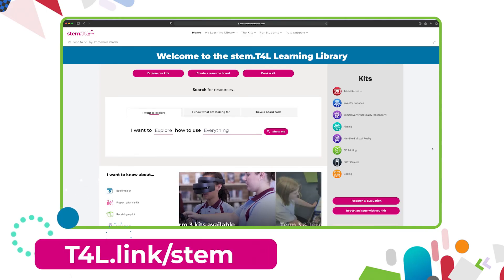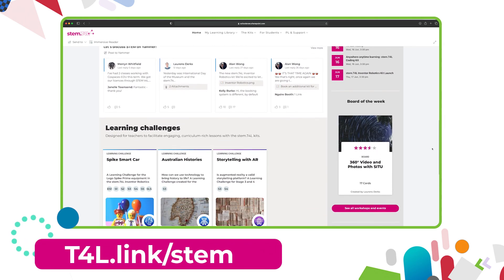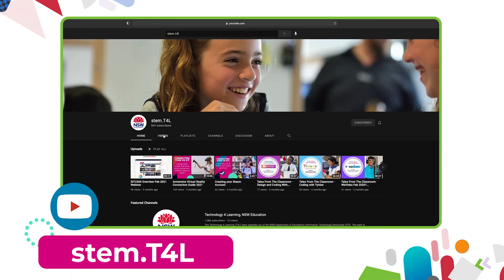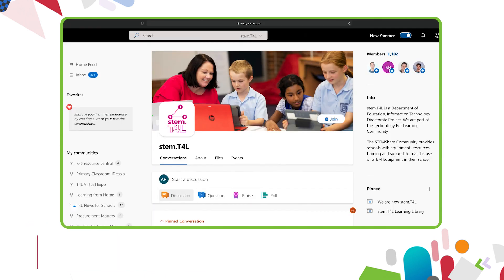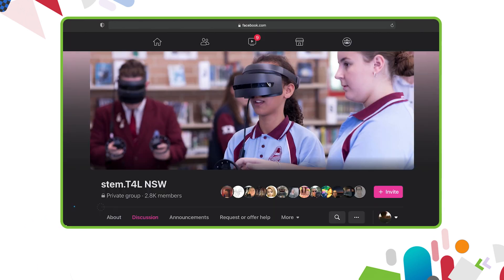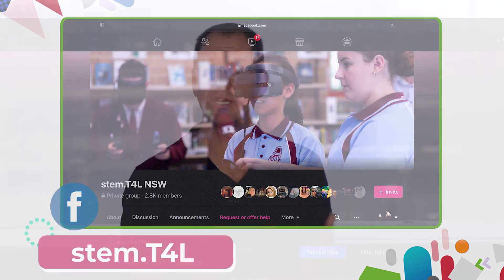This video is part of a series of support videos all about the kit you have borrowed. To find the other videos in this series, head to the learning library and visit the kit page for the equipment you've borrowed. You can also find the full list of support videos on the YouTube channel, join us in the Yammer community, or join the STEM T4L Facebook community — a closed group where you can ask teachers how they've used the equipment and share work samples your students have created.